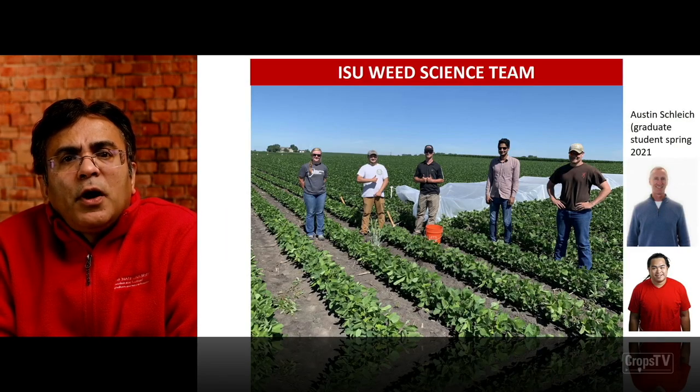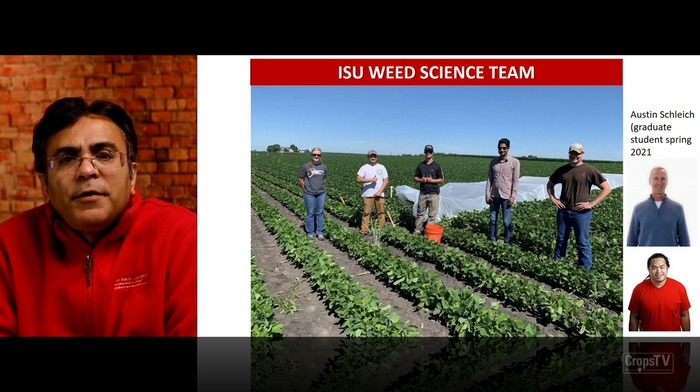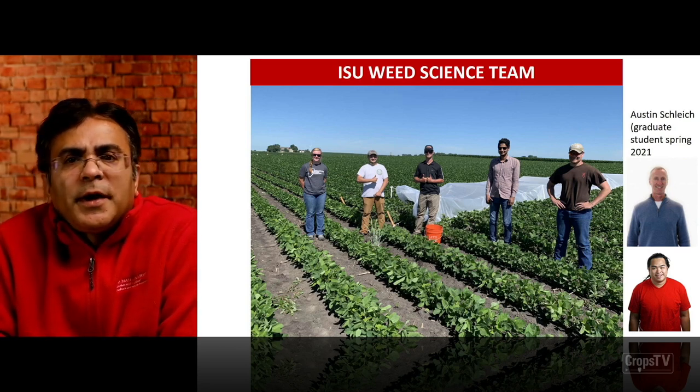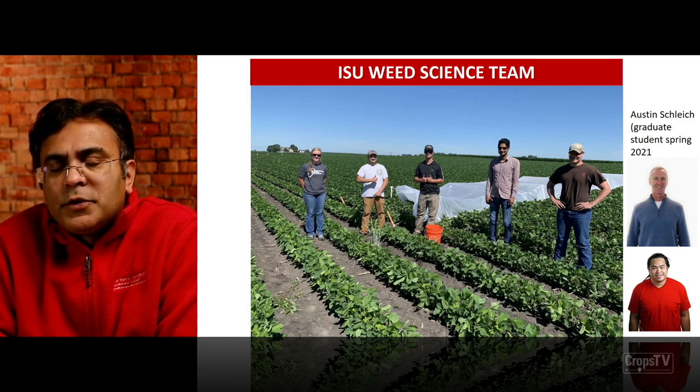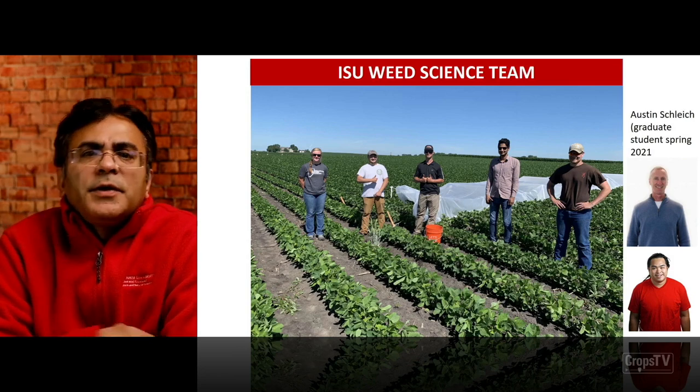With that, I'd like to acknowledge my entire weed science crew — an excellent group of graduate students Alexis, Ryan, Avery, Rowan, and Steven. Austin Sklitch is also joining my graduate program at Iowa State. I'd also like to thank Damian and Alex as research staff for our program. Their work is definitely very significant for what we are doing and what we can achieve in the near future in the ISU weed science program. With that I ended my presentation and would like to entertain any questions. Thank you.